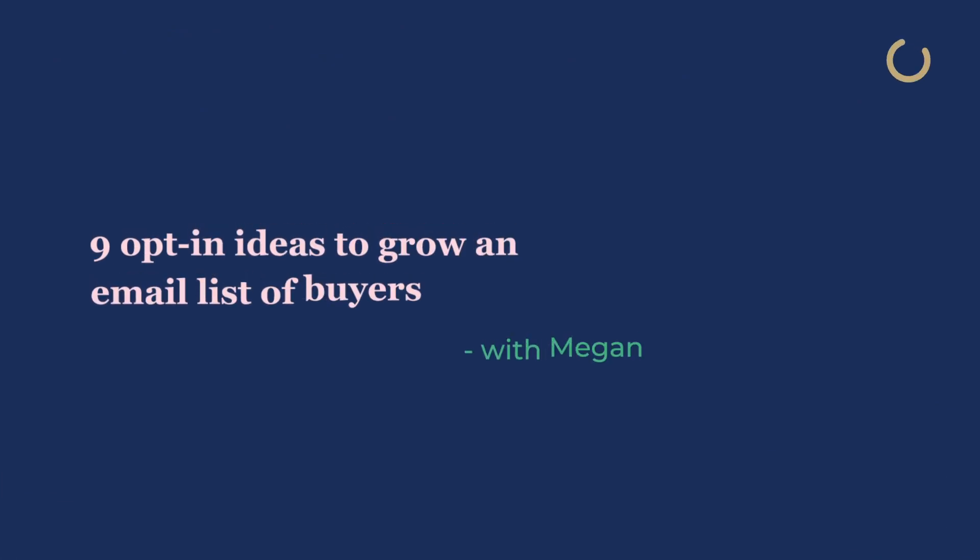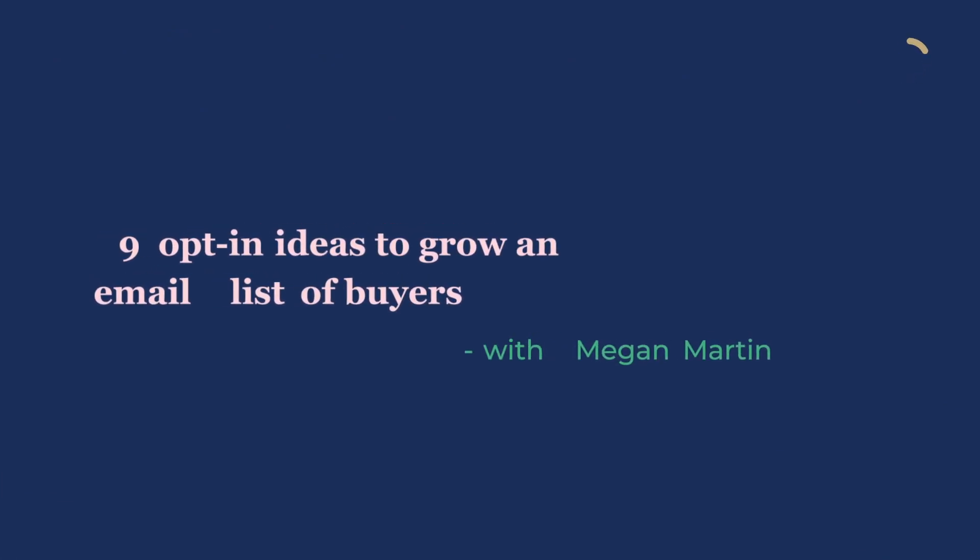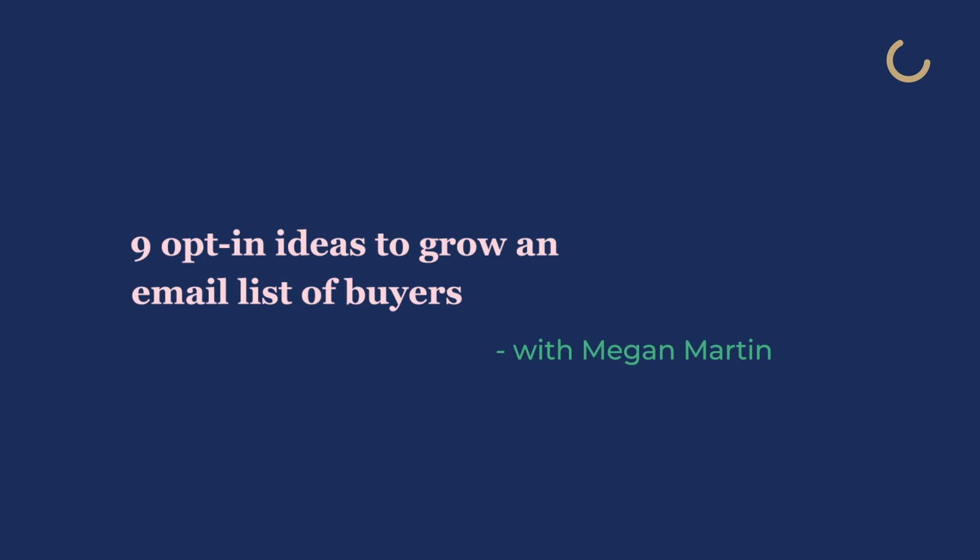Want to grow your email list with actual buyers and not just followers for followers sake? You need a strategic opt-in. In this video I'm going to share my top nine favorite opt-in ideas to grow your email list with subscribers that actually are primed to want what you have to offer as a digital product.